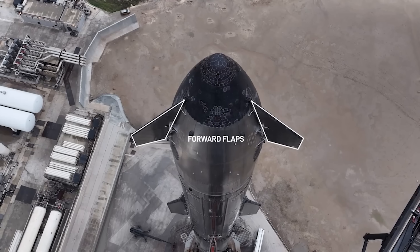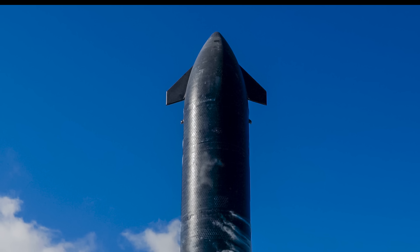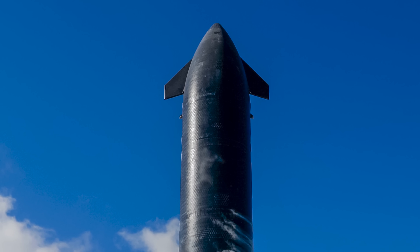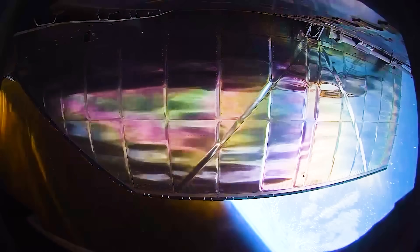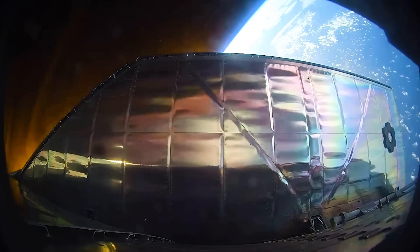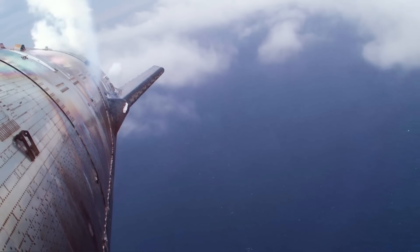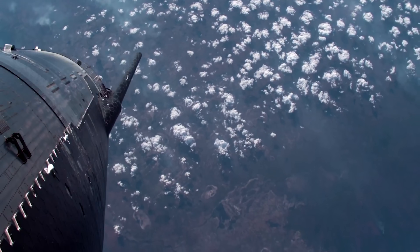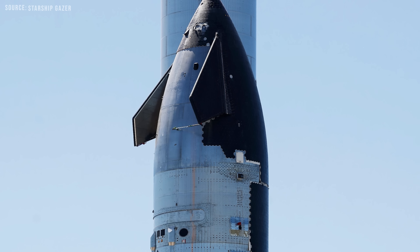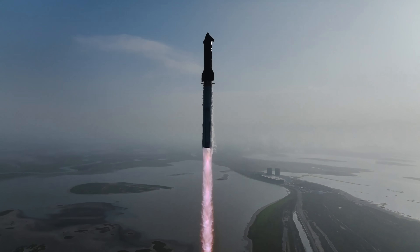On the other hand, the front flaps performed exceptionally well, which was a key design goal for this version of Starship. Block 2 features smaller front flaps, placed closer to the tip of the nose cone and positioned further leeward. This redesign helps keep the plasma flow from directly impacting the hinge and seal between the flap and the nose cone — a problem that existed on Block 1, where plasma was striking the hinge directly during peak heating. With the new placement, that issue appears to be resolved, greatly improving thermal protection and durability.